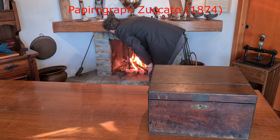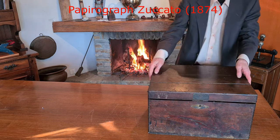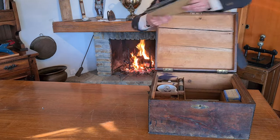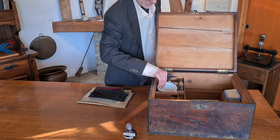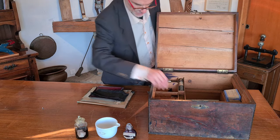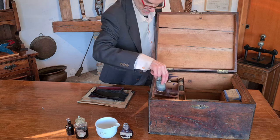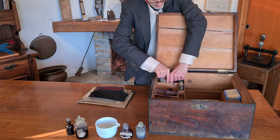It's the Zucatos Papyrograph from around 1874. It's the earliest form of document reproduction technique, known as stencil duplicating, invented in 1874 by Eugenio de Zucato. It's a wonderful piece, complete with the original accessories.